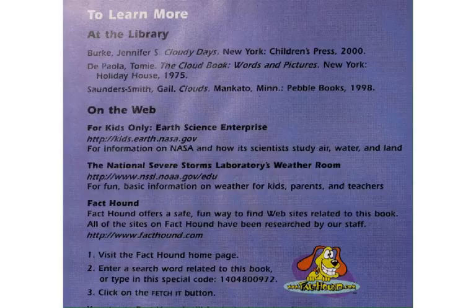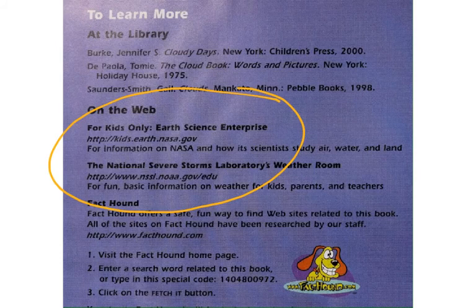Here are some resources you can follow up and investigate. These two are especially helpful. This is NASA, where our space program has lots of good scientists learning about things, including the weather. And underneath it is the National Oceanic and Atmospheric Association — a group of scientists that are studying how the climate works, including the weather.